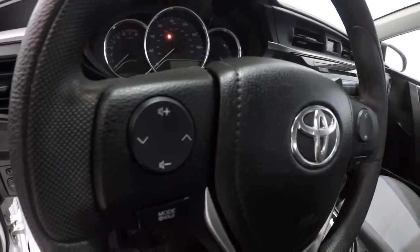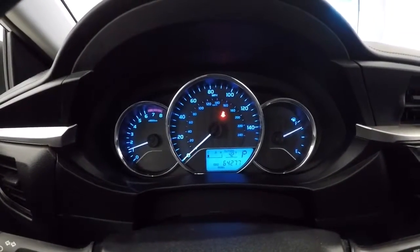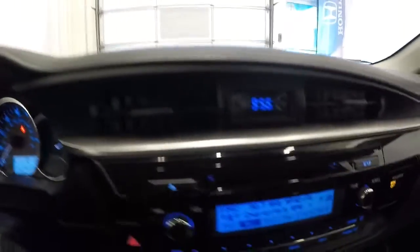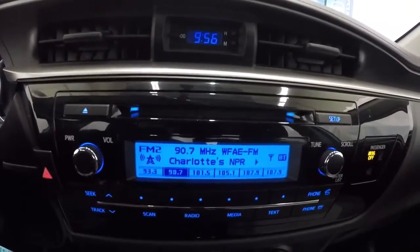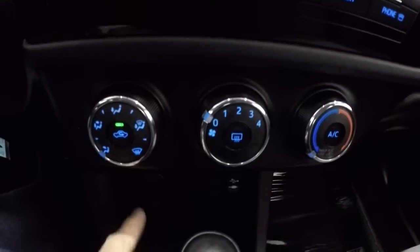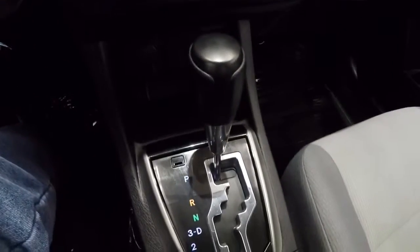Let's go ahead and take a look at the mileage — it's got 64,277 miles. Now that we've got it started, let's show you the radio display. You've got your CD player, climate control area, power outlet, USB and auxiliary. It is an automatic.